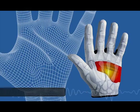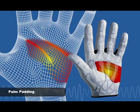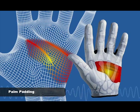For ergonomic reasons, extra padding has been added to the palm to help eliminate discomfort. The palm padding also helps extend the life of the glove, providing an unmatched value.